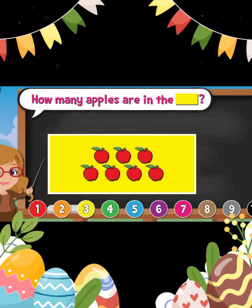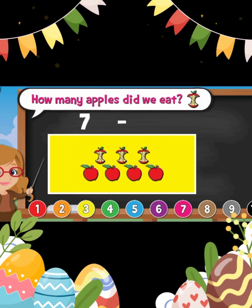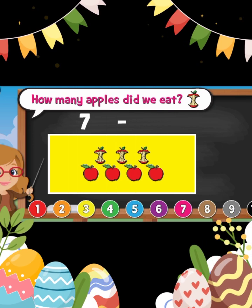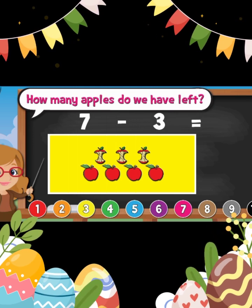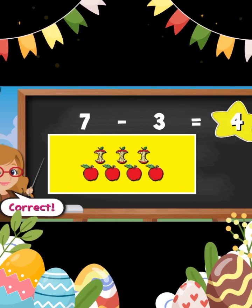How many apples are in the yellow rectangle? Seven. How many apples did we eat? Three. How many apples are left? Four. Good job.